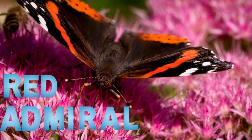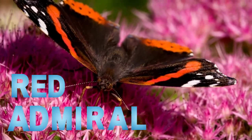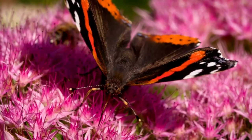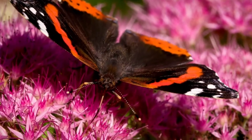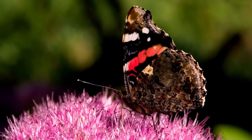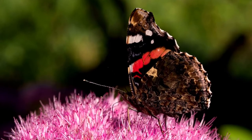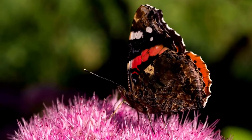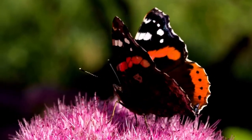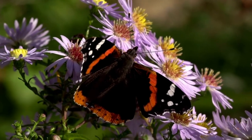First up on our list of most unusual butterflies is an ode to my childhood couch. Yes, I really did have a couch which looked like the Red Admiral Butterfly. You can find the Red Admiral Butterfly in North Africa, along with my grandmother's couch. You can also find the Red Admiral Butterfly in North and South America, as well as Europe and Asia.